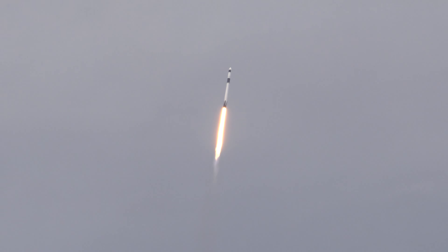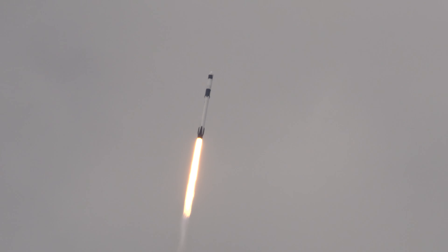Stage one, proportions nominal. We're at T plus 40 seconds into flight. Awesome shot, looking back at the Cape. Falcon 9 has launched. We're coming up on the next major milestone — that's the point of maximum aerodynamic pressure.